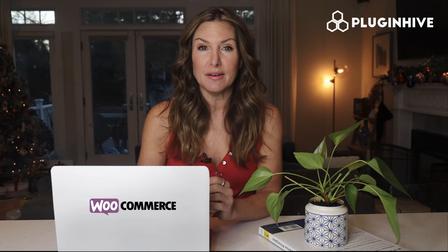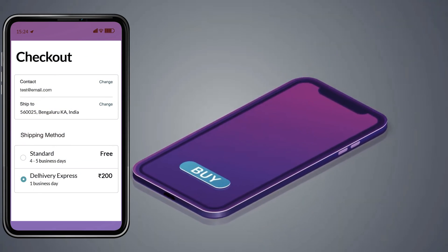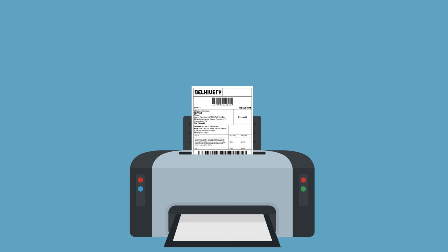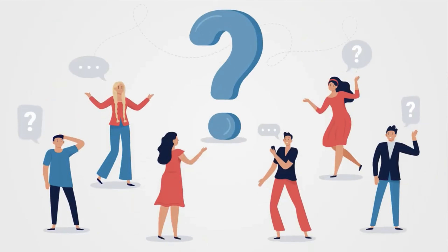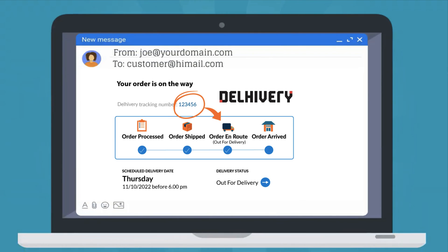PluginHive brings to you the WooCommerce shipping plugin that will do it all for you. The plugin displays accurate shipping costs and delivery estimates at the WooCommerce checkout. It automates the process of printing hundreds of shipping labels without copy-pasting each package's detail. The plugin handles the WhereIsMyPackage query from customers by automatically sending the live tracking details to them.